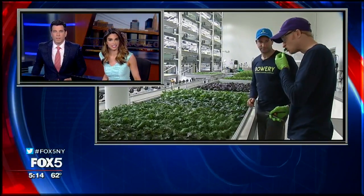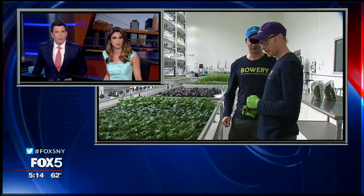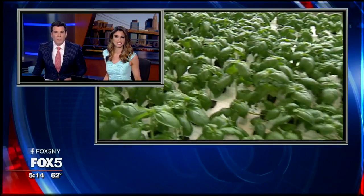Inside a warehouse in New Jersey, there's proof that we've got the space and the technology to tackle the world's food crisis. Allison Morris here to show us how a local startup is producing affordable crops year-round.